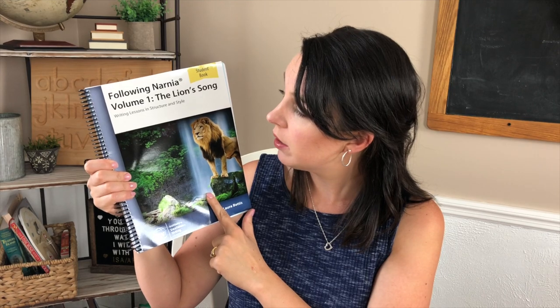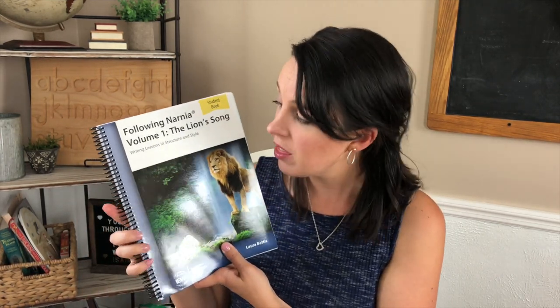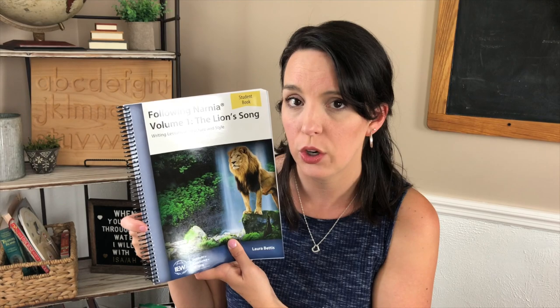While on the topic of IEW, I'll talk about Following Narnia Volume 1: The Lion, the Witch and the Wardrobe, again by Institute for Excellence in Writing. This is a curriculum that Noah, my seventh grader, actually requested to do. We have done IEW for our writing curriculum for several years now. Noah read the Narnia series last year and was really interested in doing this as our writing program. IEW is really the way I wish I would have learned to write as a kid, and the kids are excited to use it for writing and literature.